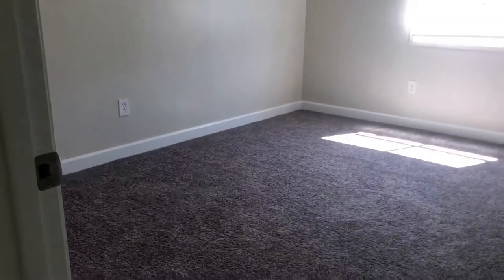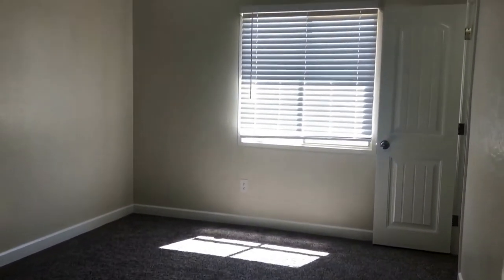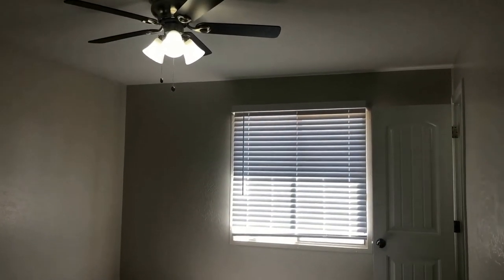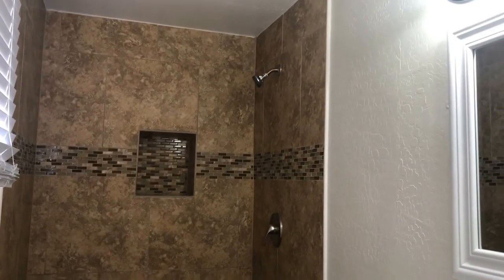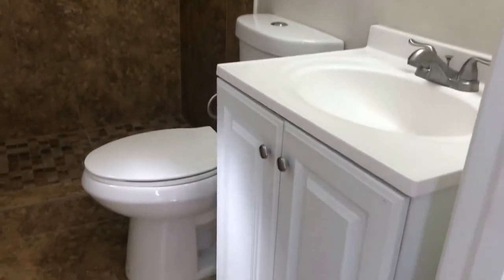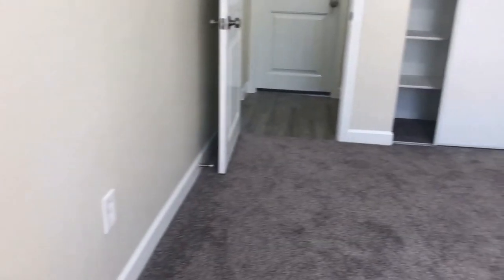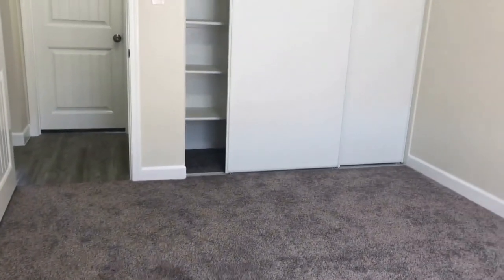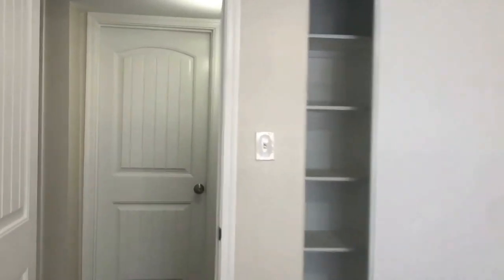The third bedroom towards the end is actually a slightly bigger space and has its own private bath. It's a really good bedroom. The bath has a walk-in shower that's beautifully renovated, and a vanity with storage. It's also got a nice closet that runs along the length of the wall with built-in hanging shelves as well as hanging space for anything you may need.